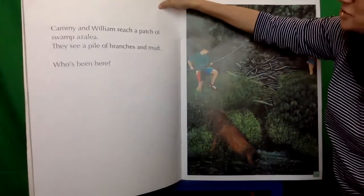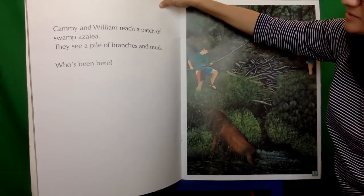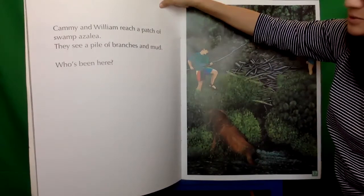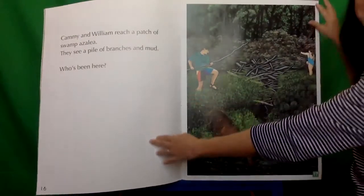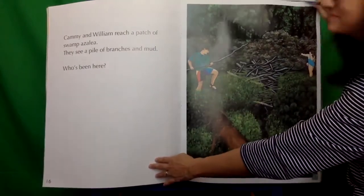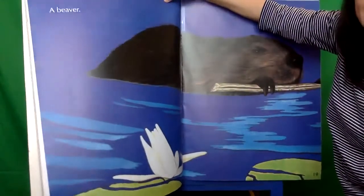Cammie and William reach a patch of swamp azalea. They see a pile of branches and mud. Who's been here? A beaver. That's who.